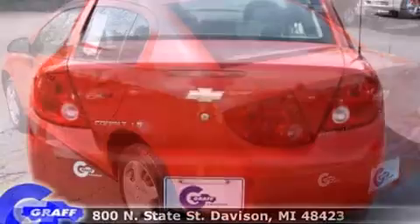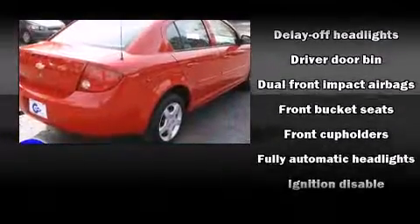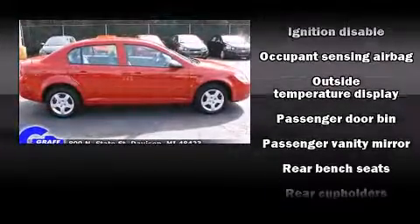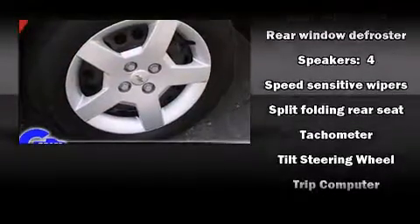Chevrolet infused the interior with top shelf amenities such as front and rear cup holders, a tachometer, variably intermittent wipers, fully automatic headlights, and more. You and your passengers will enjoy the stereo system, which includes a CD player with AM/FM radio and four well-positioned speakers.